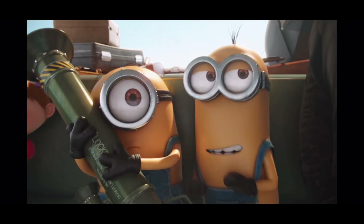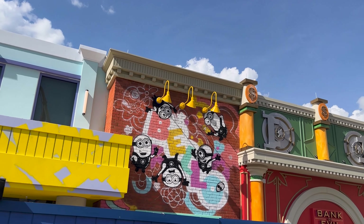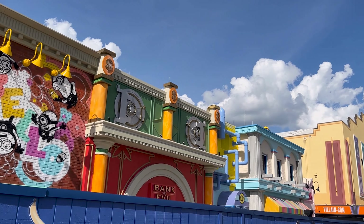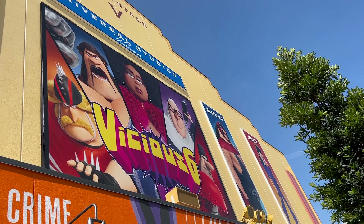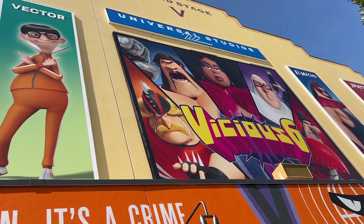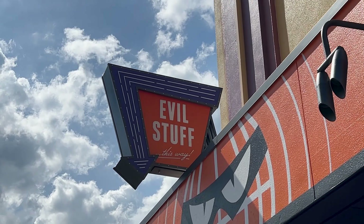ML is here with us today and we're going to check out the new Villaincon Evil Stuff gift shop because it just opened not too long ago. So let's check it out! Universal Studios welcomes the Vicious Six — that is so funny — and this is the store, Evil Stuff!